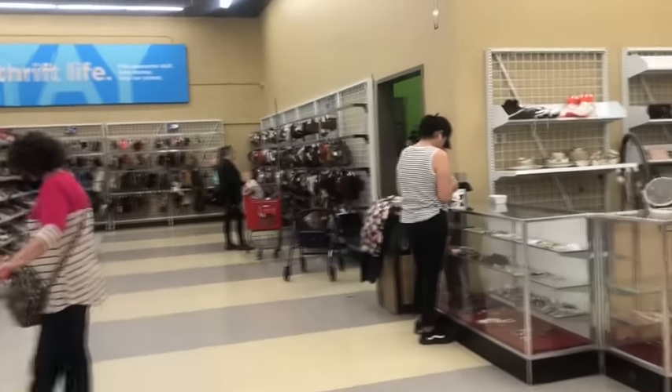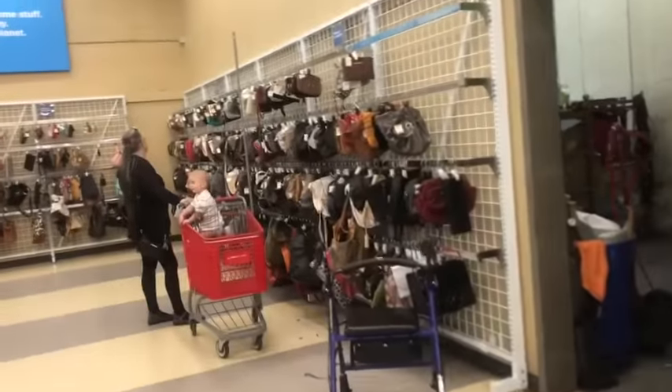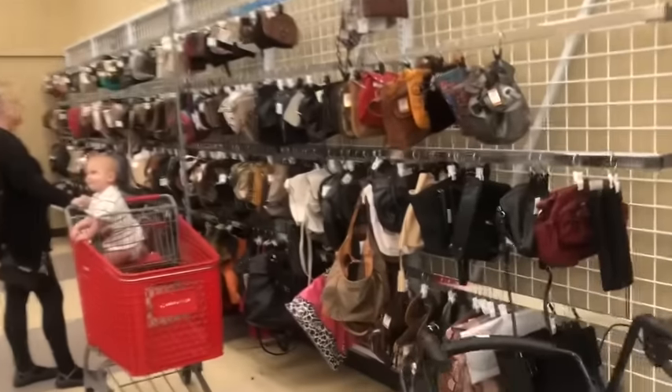So today is 30% off senior day. I think I missed the majority of the crowd and probably missed a majority of the good bags if there are any left, but we shall see.